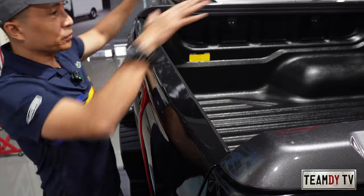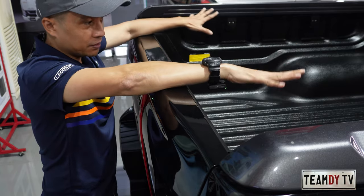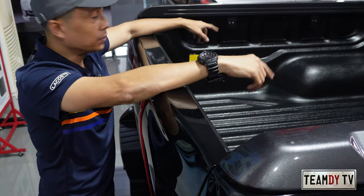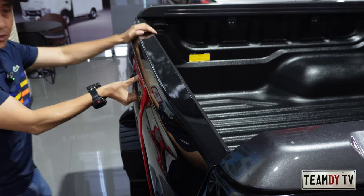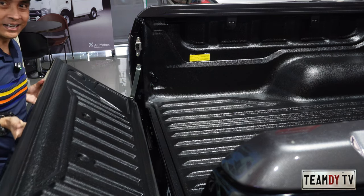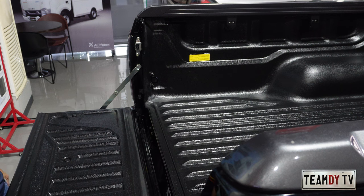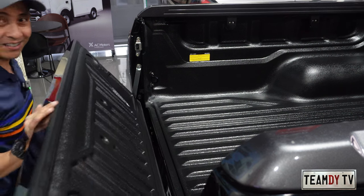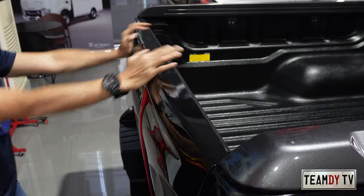Looking at the bed, it's a good size and comes with a built-in bed liner. Opening the tailgate — there's no assist, so it's quite heavy and you need two hands. It's heavy enough that you really do need both hands to manage it.